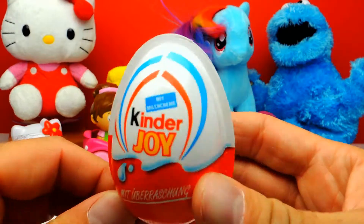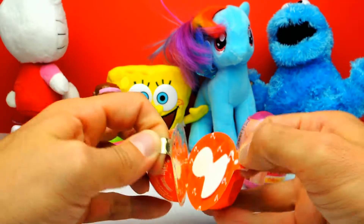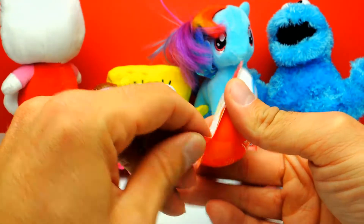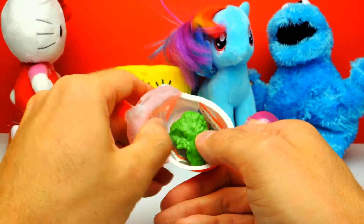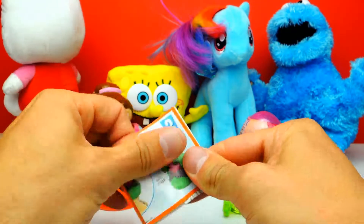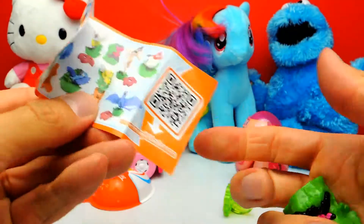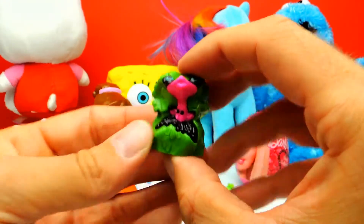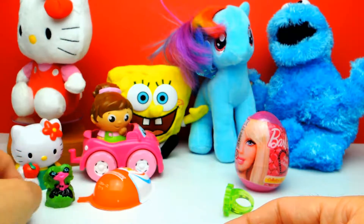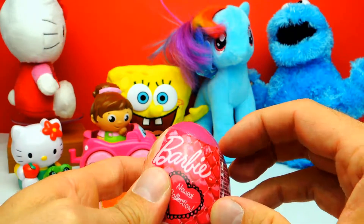Next egg for today is the Kinder Joy. We put the chocolate away so we can go on to the toys. Let's see what's inside. I already know what this is, of course - this is a character from the movie Rio 2, the jungle movie. You can use it as a water pistol or something like this. This is another character from Rio 2, but as always I don't know the name. Let me know in the comments what's the name of this character.